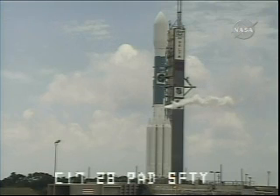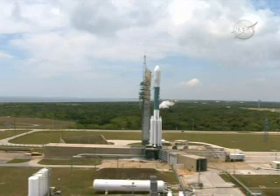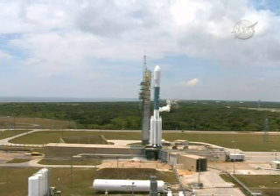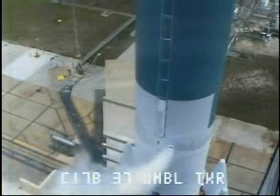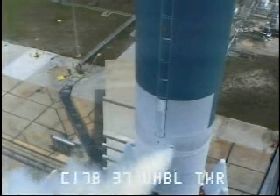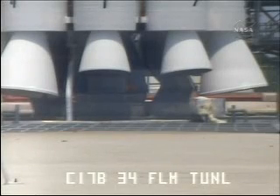T-minus three minutes. Prop one vehicle fuel tank press open, fuel umbilical purge open. FSC bat one heater control exit, bat two heater control exit. NSC reports spacecraft go. T-minus two minutes thirty seconds. Range go, weather go, spacecraft go, Delta two vehicle go.